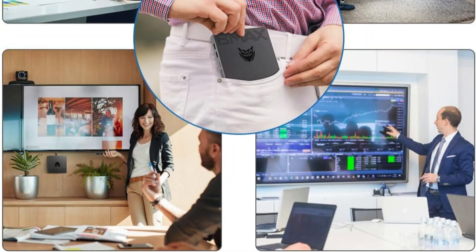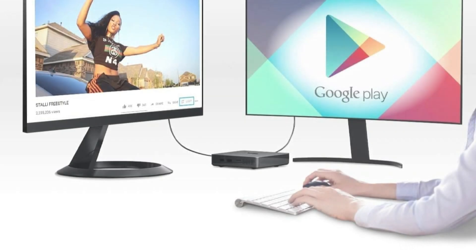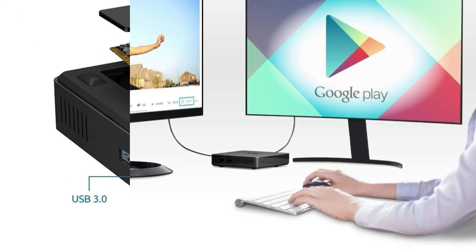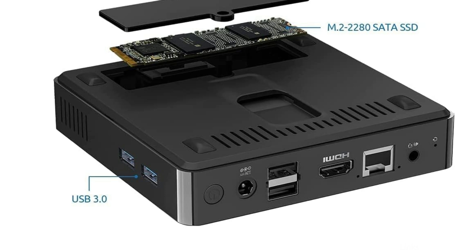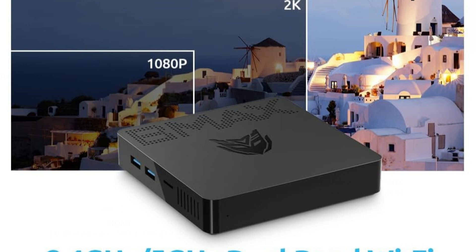It operates at a base frequency of 1.1 GHz and can reach 2.6 GHz in burst mode. It also supports the newest wireless connectivity, including 802.11ac dual-band Wi-Fi, Bluetooth 4.2, and LAN 1000Mbps. A faster CPU will meet your various needs, including work, web browsing, and home study.